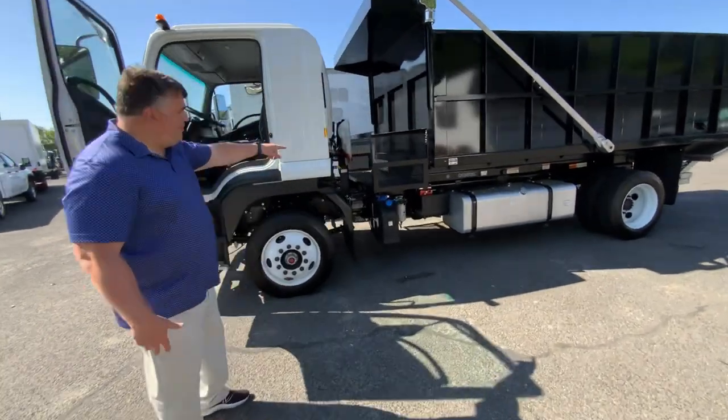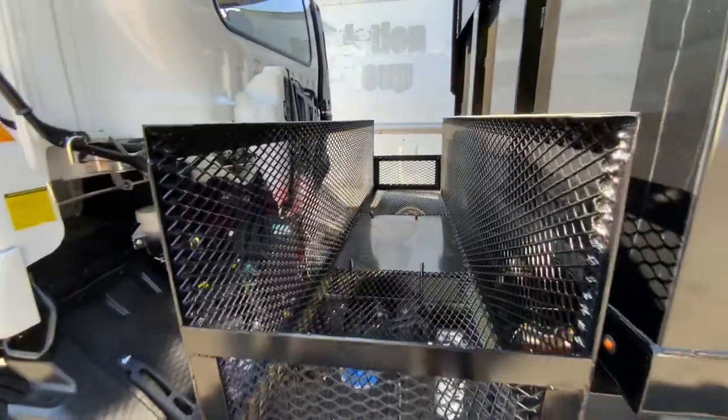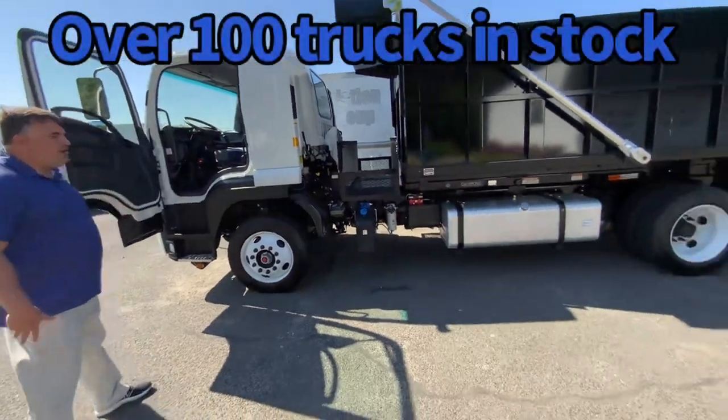It has a basket here before the dump body — keep your tools, rakes, shovels, and whatever you need for the job site. It's also got a 100-gallon fuel tank.